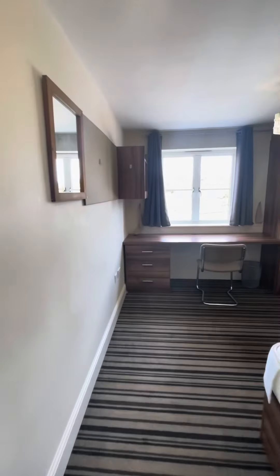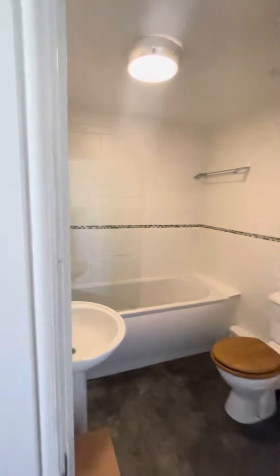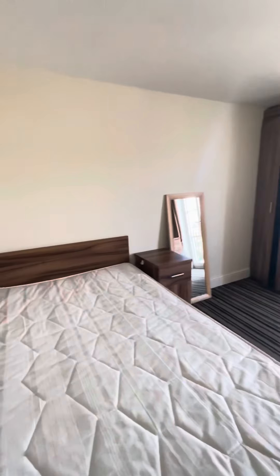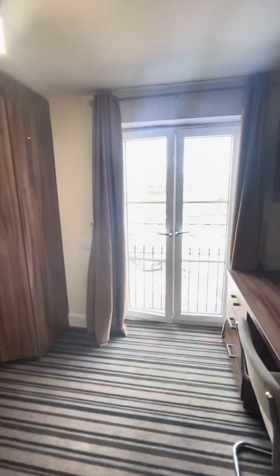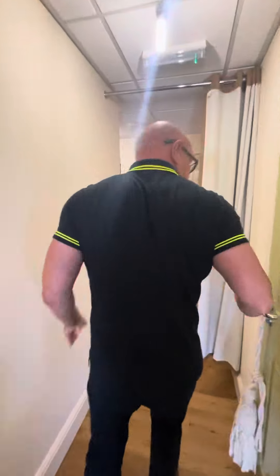Now let's check out bedroom number five, then number six. Here is bedroom number five — all very similar. And then moving towards the end of the corridor, which is the other side of the lounge, this is bedroom number six. It's got those French doors as well. And then this is the bathroom, which is just outside of your door.